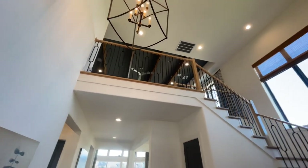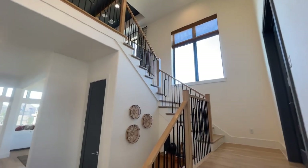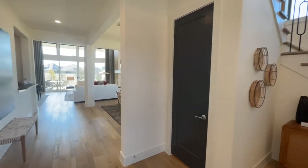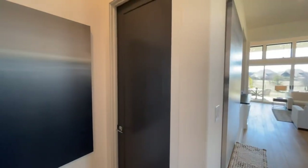Coming on in, you're greeted by tall ceilings and a big chandelier. I do like this natural wood banister they have going on here. First we'll take a look at the first level, so right here off to our left...